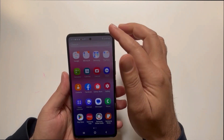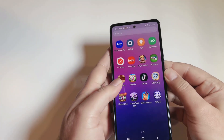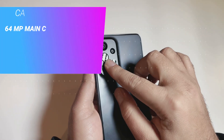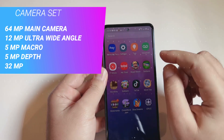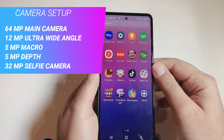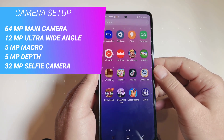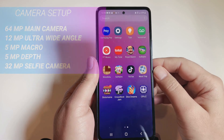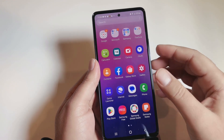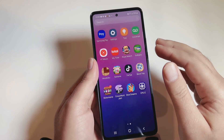The camera setup is one of the key specifications of any phone, and this phone has a nice one — especially the 64 megapixels main camera and 32 megapixels selfie camera. You can take videos in ultra HD resolution. It also has a 12 megapixels ultra-wide angle, 5 megapixels macro, and 5 megapixels depth sensor. The 32 megapixels selfie camera takes nice photos and captures fine details — changing the resolution doesn't lose picture quality.